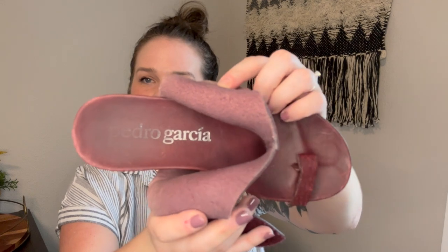Next up is a brand to be on the lookout for — it's Pedro Garcia. These are made in Spain, genuine leather, very nicely made. These retail for over $100 for sure, probably in the $200–$250 range. These are a size six, so they are on the smaller side, which may mean they sit a little bit longer than maybe a size eight or nine.